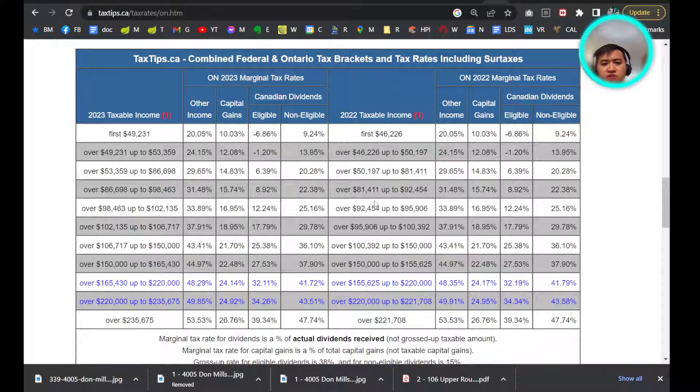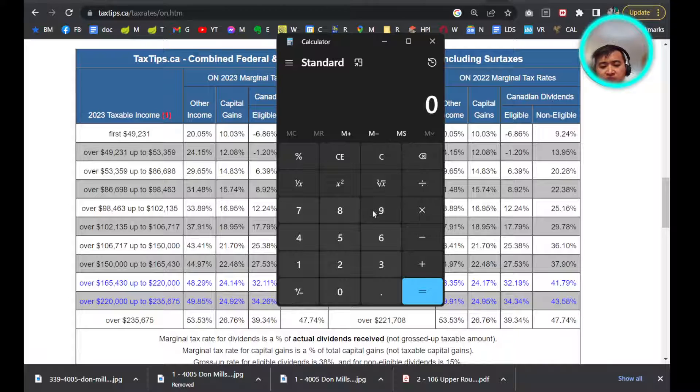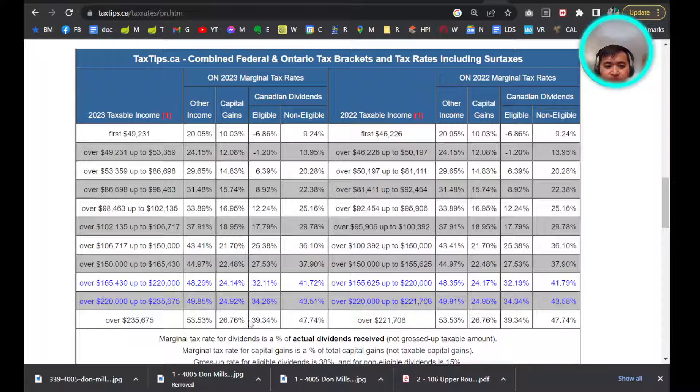Here is a chart of the combined federal and provincial tax rates. For example, you got a pre-construction for $350,000 and now it's $700,000 — that's pretty good. So it's very easy to have a capital gain of $350,000, because if you bought it for $350,000 and you sell it for $700,000, that's $350,000. And basically, you're going to be at the highest tax bracket.